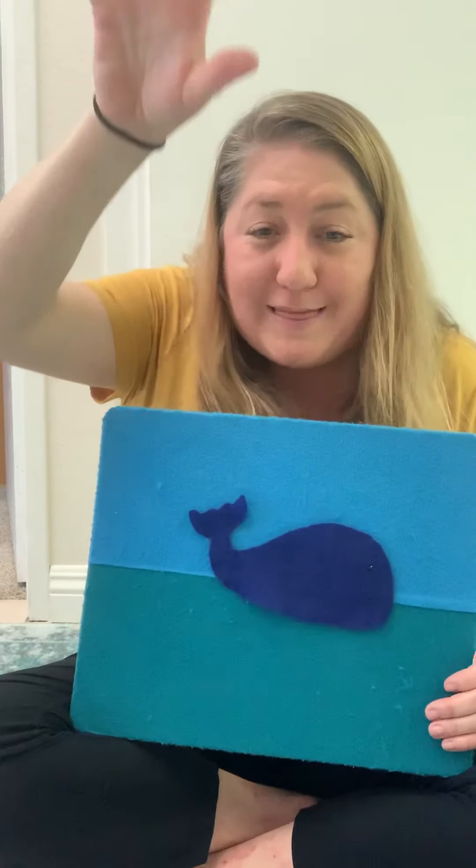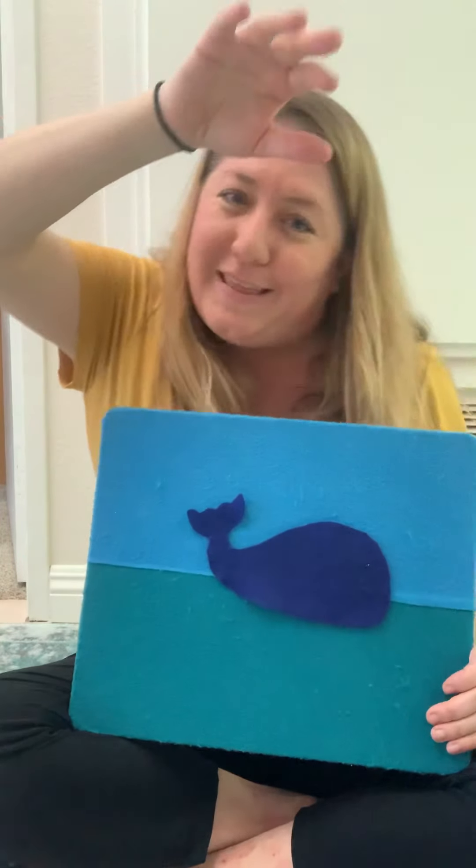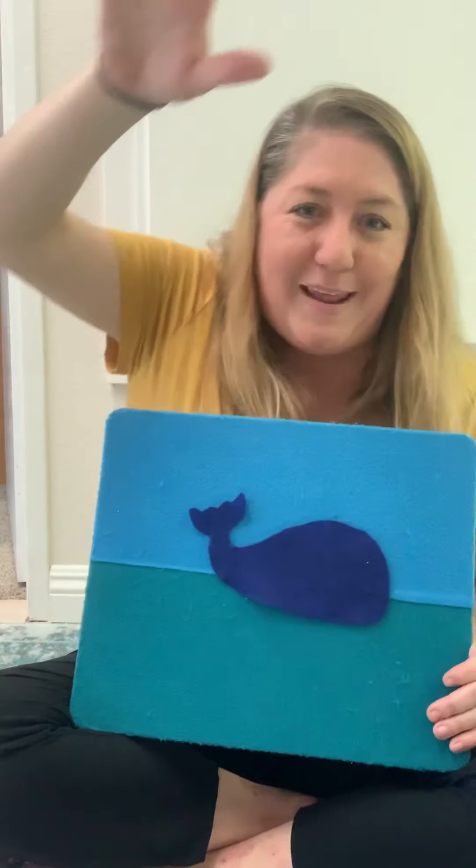Ready? All the whales are spouting in the water, spouting in the water, spouting in the water. All the whales are spouting in the water. Bubble, bubble, bubble, bubble, pop.